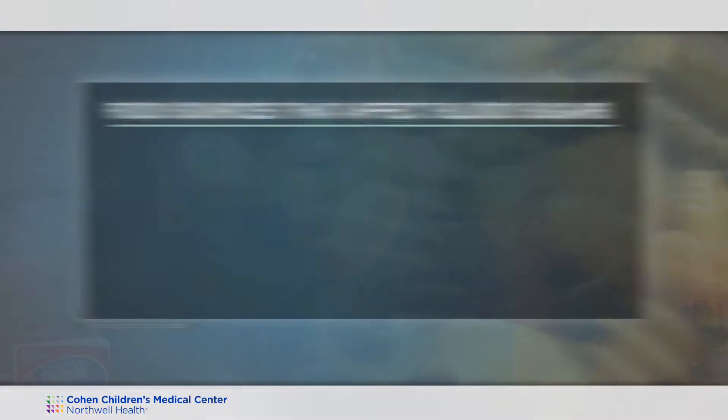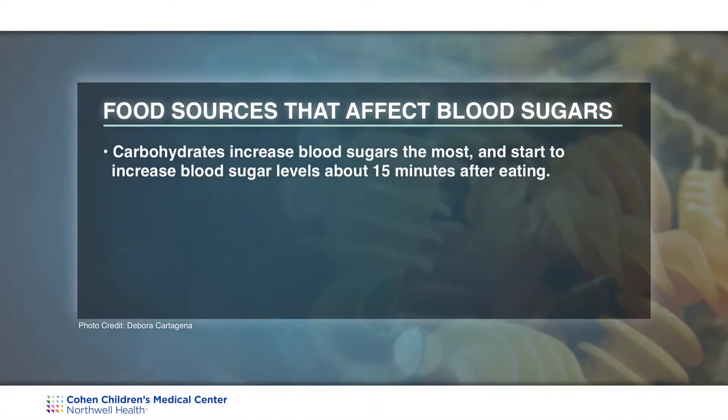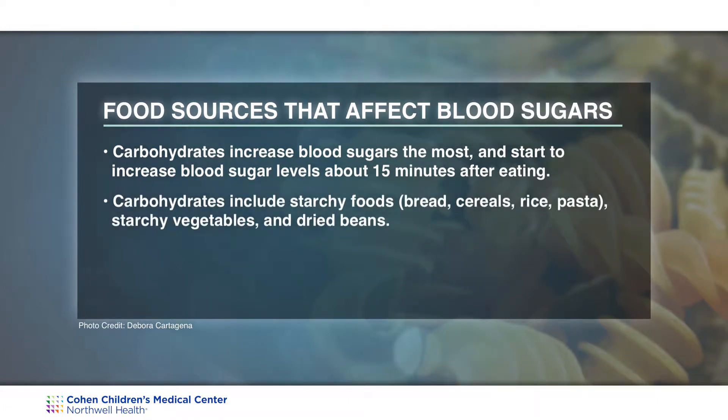You may ask which of these nutrients increase blood sugar. Carbohydrates do increase blood sugars the most, and generally about 15 minutes after your child starts eating, the blood sugar starts to increase. Some examples of carbohydrates would be starchy foods: bread, cereals, rice, pasta, some starchy vegetables, and dried beans.